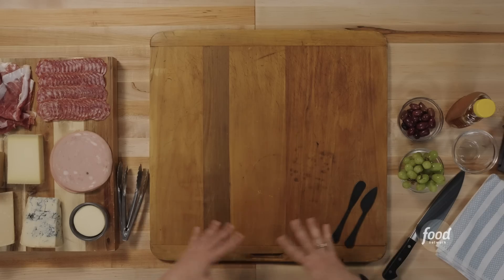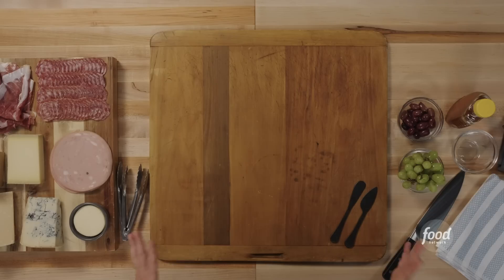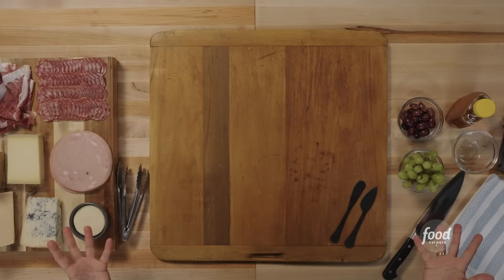So here I have in front of me just a traditional board. Super fun to get a big one — it can be any material you want. The first cheese I put down is always the mildest. I kind of go from the mildest to the strongest. That's generally my rule.